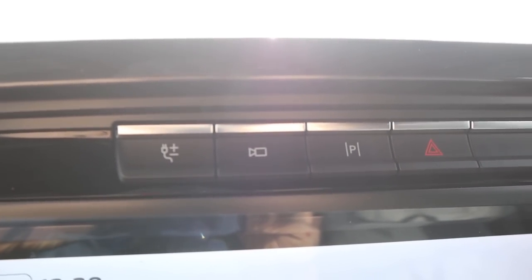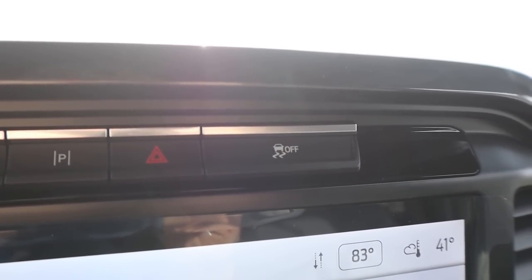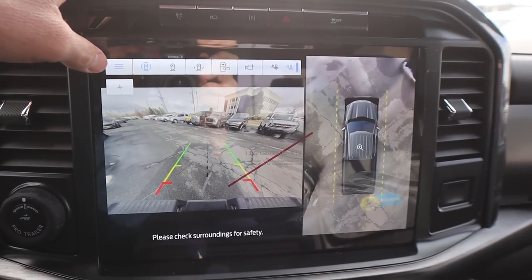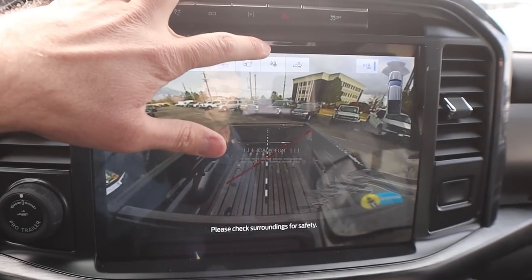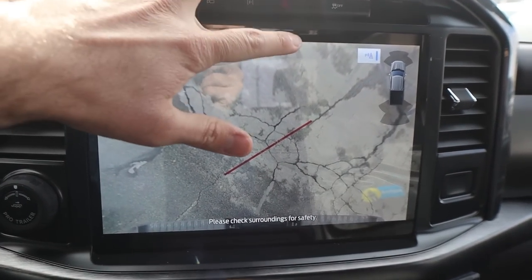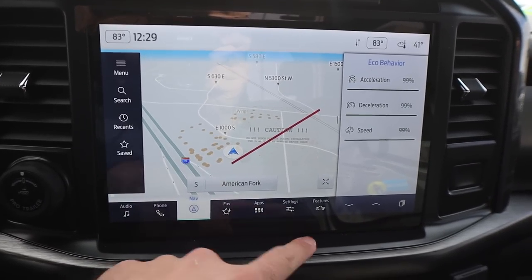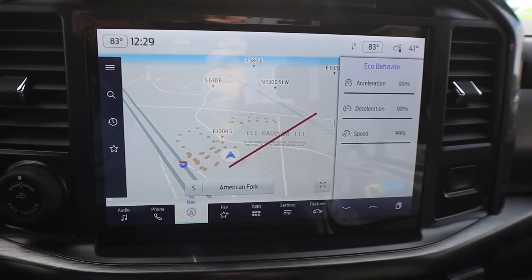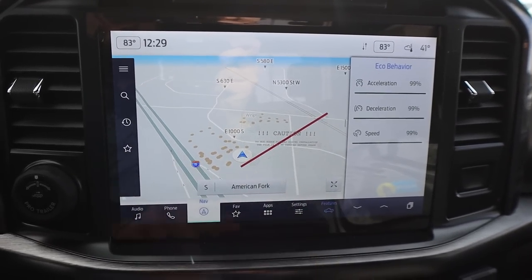We've got controls for the Pro Power Onboard, and then you can see the camera system, parking assist, hazard lights, and stability control. This truck being loaded up does have the full 360 camera system, which I'm a huge fan of on this 12-inch display because the viewpoint is just absolutely enormous — exactly what you'd want with a pickup truck. There's also a little auxiliary screen to the side showing our eco behavior.